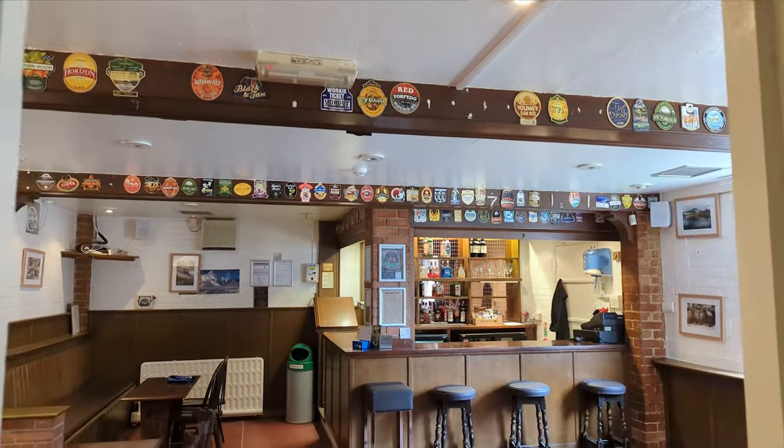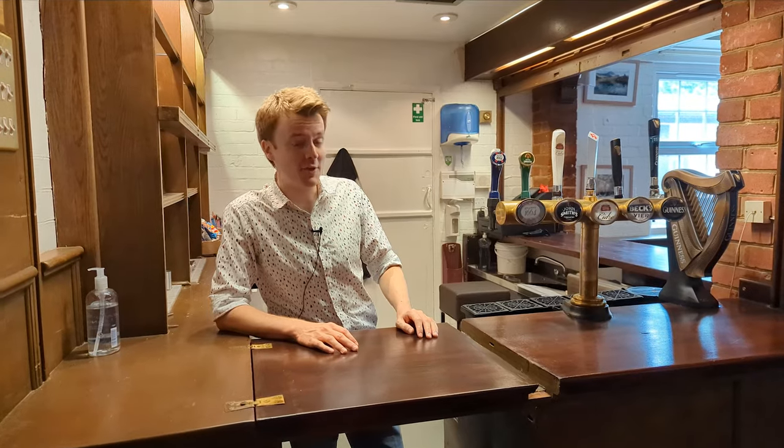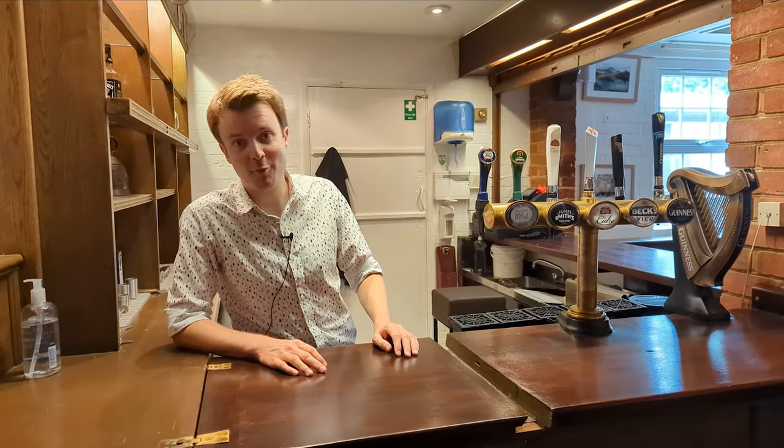This is the bar — it's not much but it's ours, and it's the perfect place to come if you've had a long day or if you want to start off a long evening, and we always have fun while we're here.